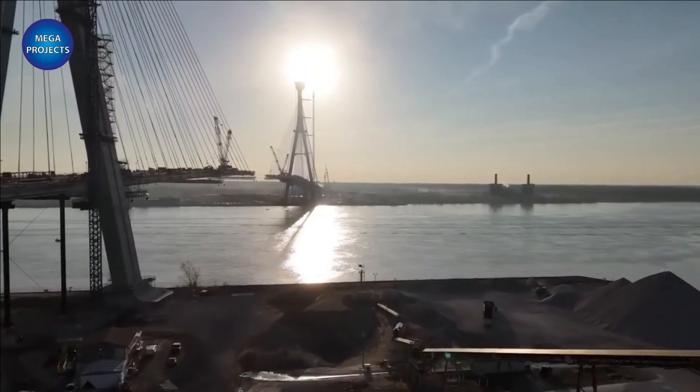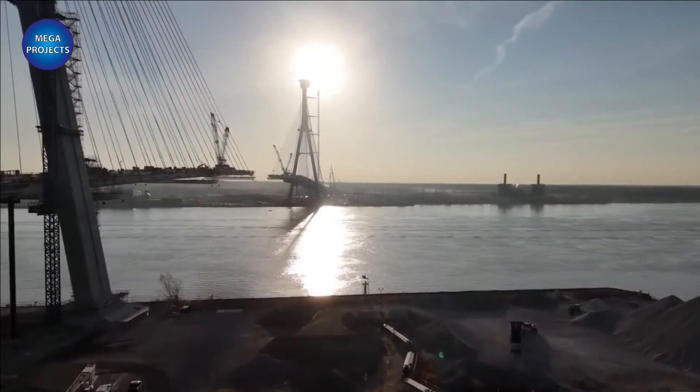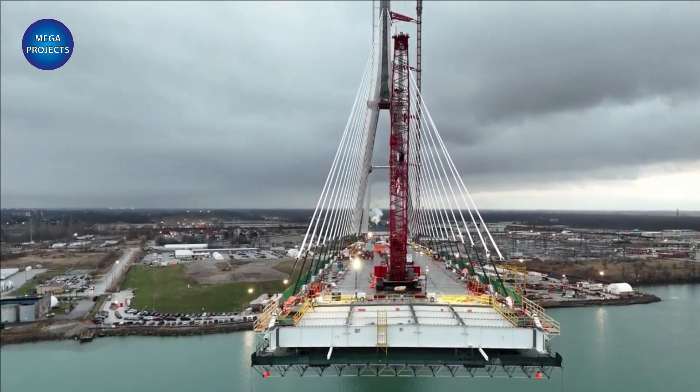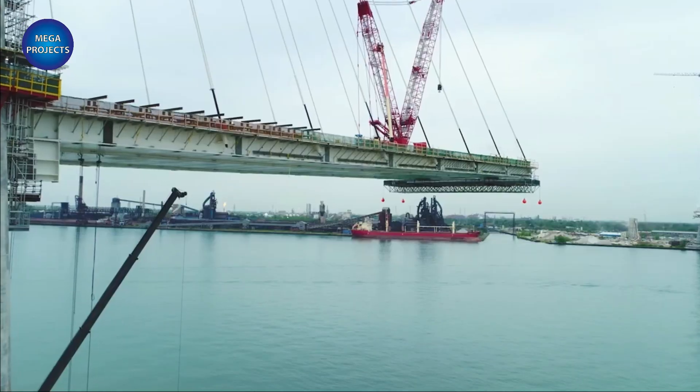The Canadian port of entry will include inbound border inspection facilities for both passenger and commercial vehicles, outbound inspection facilities, toll collection facilities, a maintenance facility, and parking.